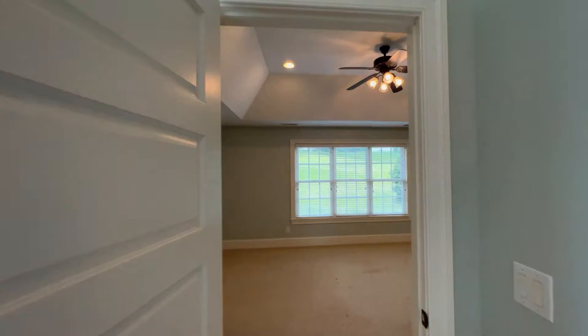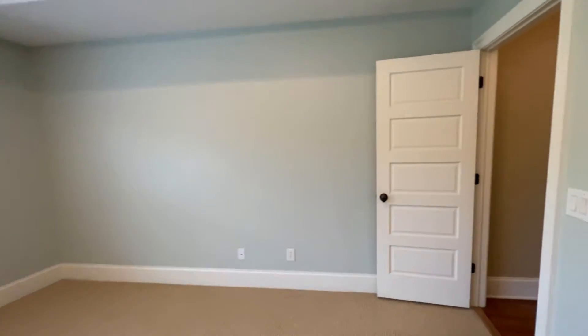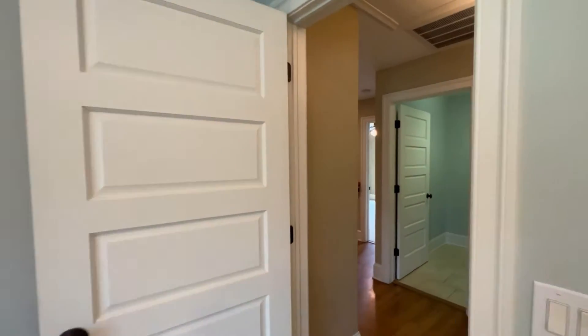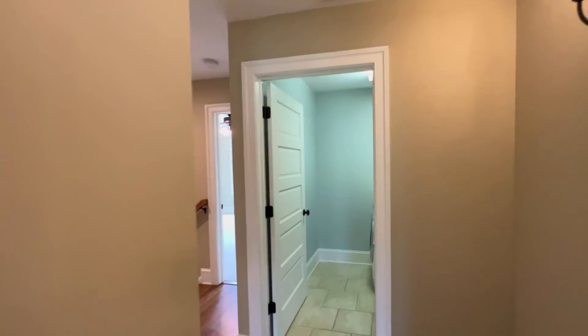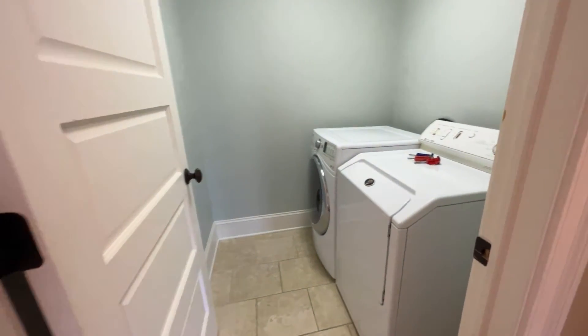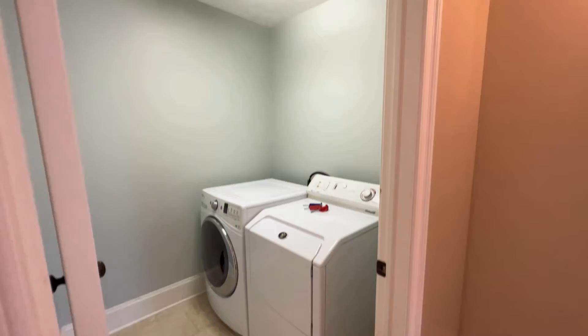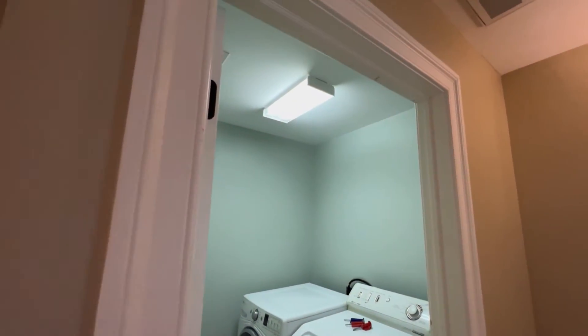Just an awesome master suite. And we've got the convenience of the laundry room right there — top of the steps, right next to the master. Nice washer and dryer in there, and enough room for shelving if you wanted to install some later.